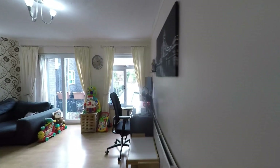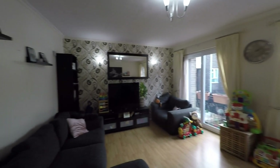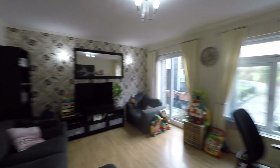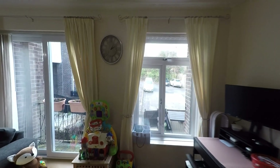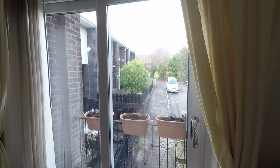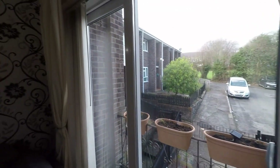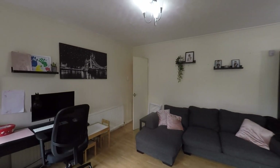And then to the front of the property we have the main reception room — another very well-proportioned room, a great size living room with really good space for all of your required seating furniture. There's really good glazing to the front allowing in plenty of light, and the glazing to the left hand side features sliding doors out to a very small patio area, which is ideal during the summer months. A great size room here for all of the family.